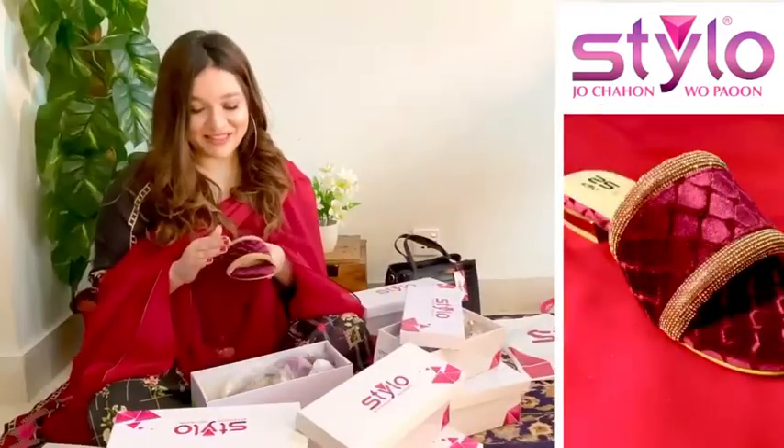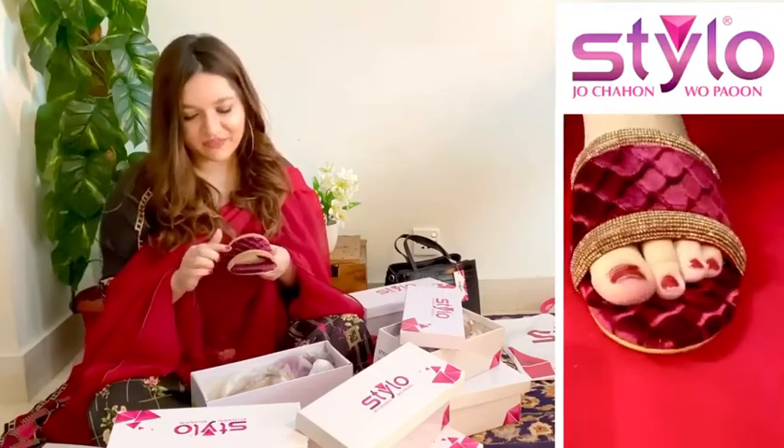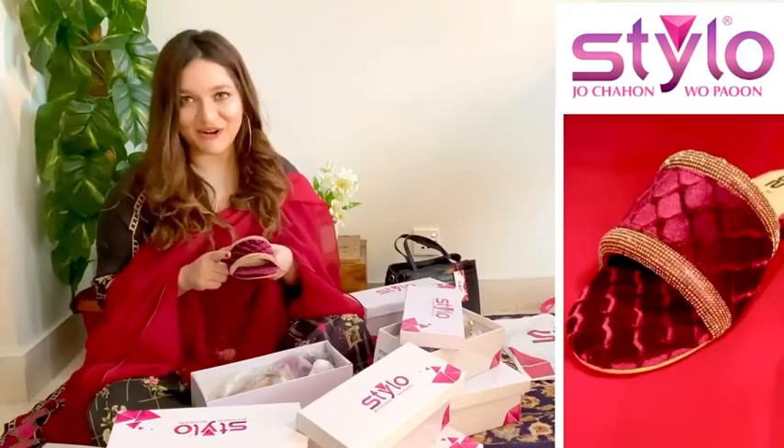I also got myself these magenta flats. I thought I can pair them with blacks and whites because the heel is very bit low, it looks very sophisticated. So this is something I got for myself as well.